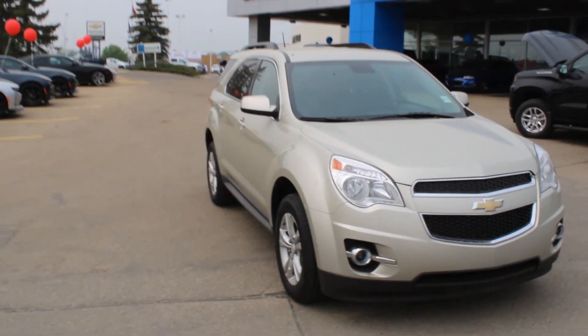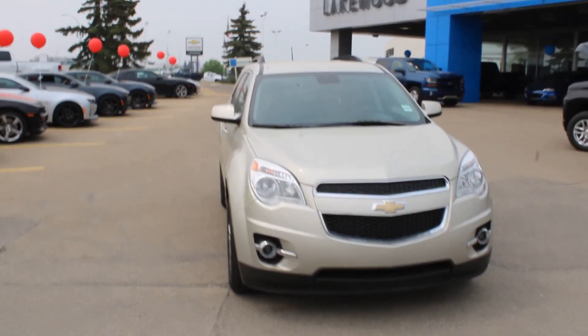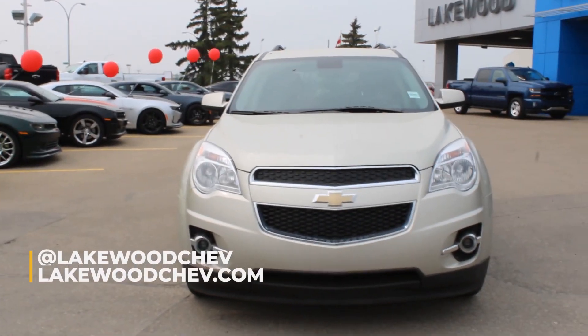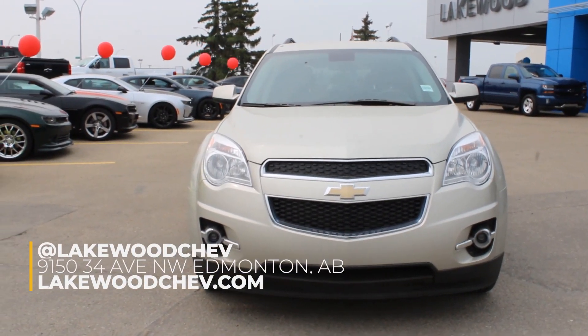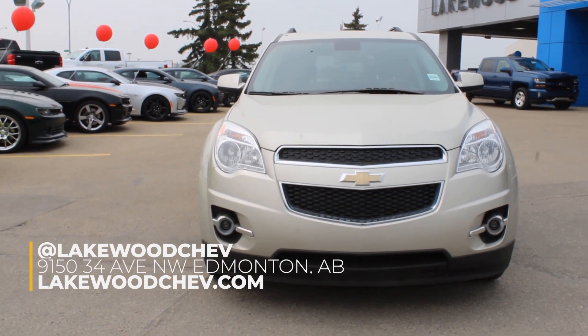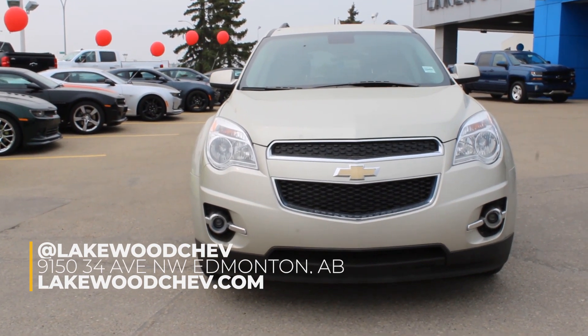Come on down. Bring your family, test it out, put as many bags as you can in it — see if it will run your errands, because I bet a buck it will. Come on down to Lakewood Chevrolet, where it's always the Equinox upgrade car deals.